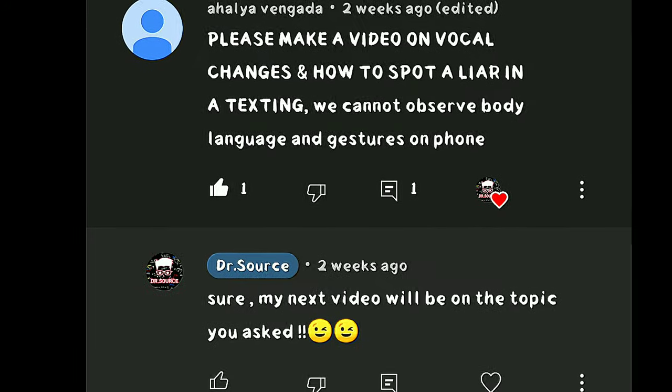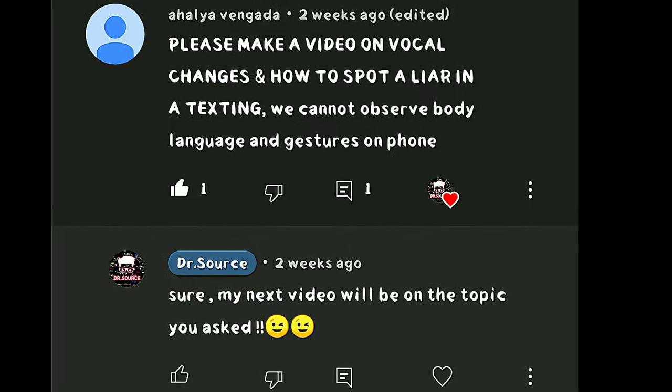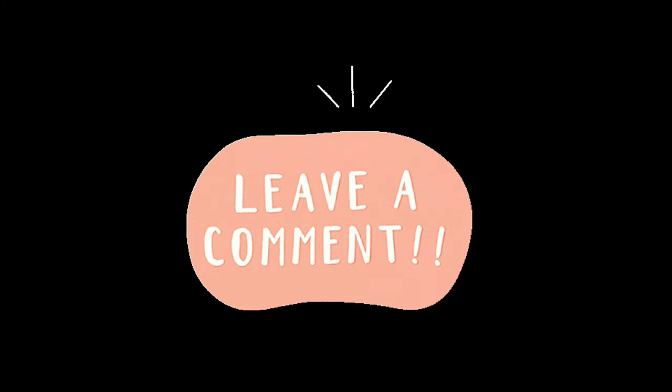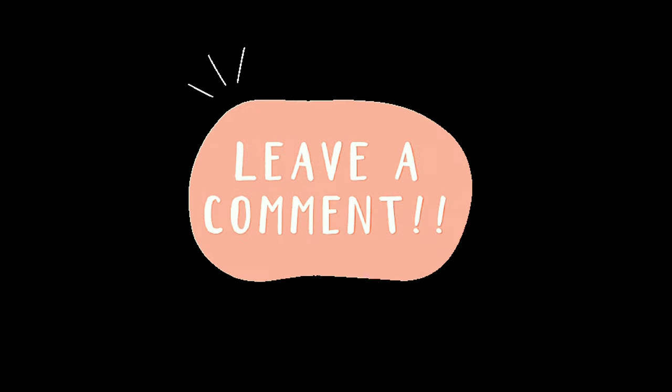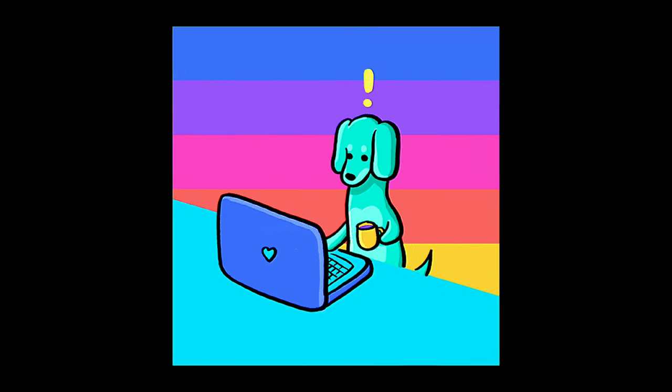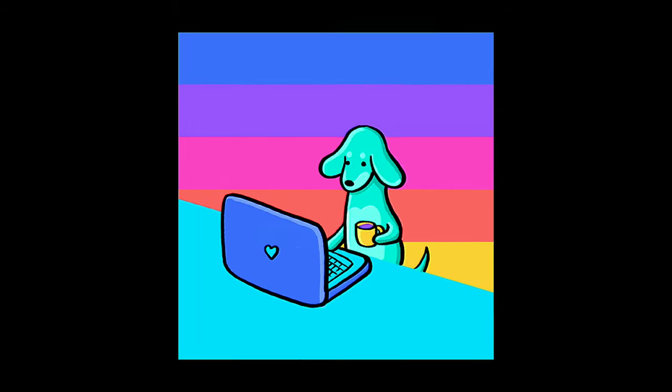First of all, I would like to thank the subscriber who took the time to ask for a dedicated video on what they need. Even you can ask for specific topics in the comment section and I'll definitely make a dedicated video if I have enough knowledge on the topic. So without wasting time, let's get into the topic.